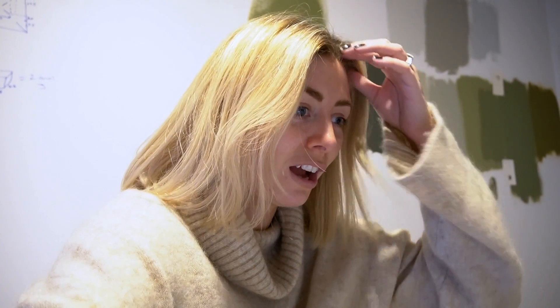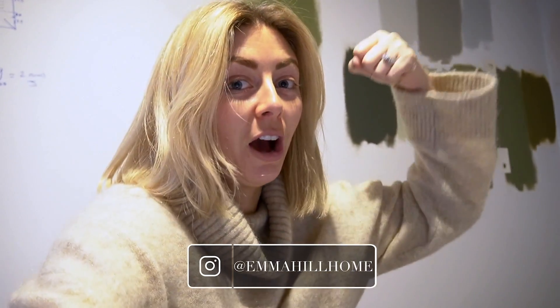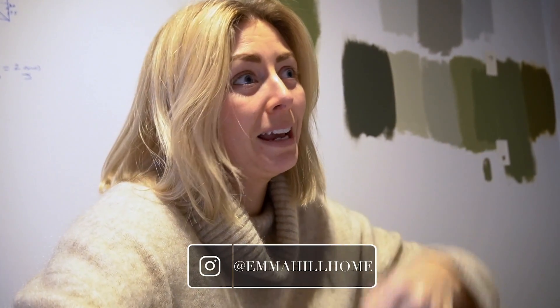Thank you guys for sticking with us for another DIY with the Greasies video. We will catch you in the next vlog which will be next Wednesday. I'm not sure when I'll get back to doing my Sunday videos — it's all kind of time and mess dependent. We'll catch you in the next one, bye!